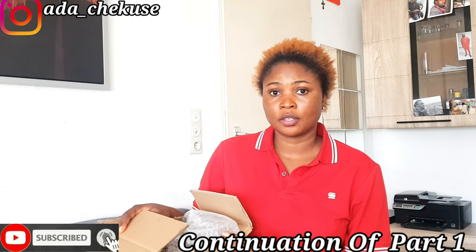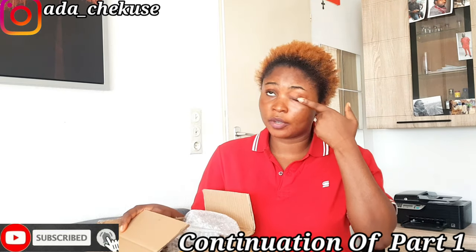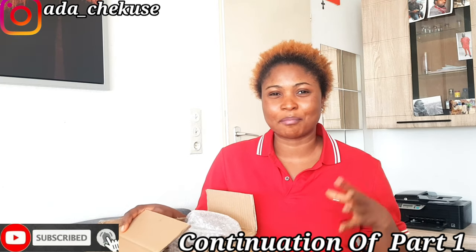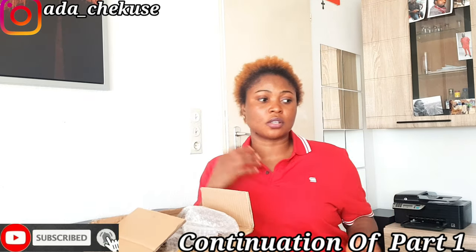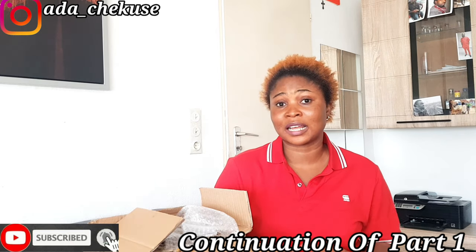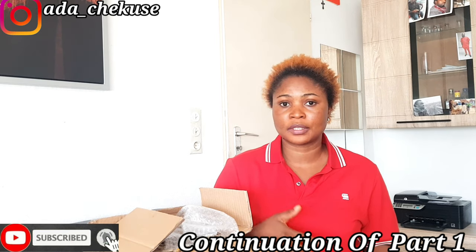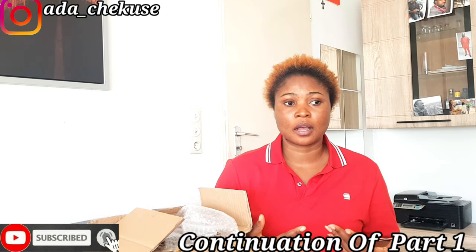I'm going to be showing you different types of containers. Before I start, let me tell you something: when it comes to doing any kind of business, if you're selling any products, packaging matters a lot. You do not just package your stuff anyhow. Even if you want to give it out as a gift, you still need to give it a nice, finished packaging.